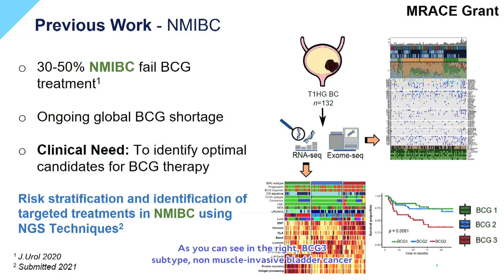As you can see on the right, BCG3 subtype non-muscle invasive bladder cancer patients are indicated by the red line and they have an unfavorable clinical outcome after BCG therapy. For this reason, these patients may not be ideal candidates for BCG installations and could be prioritized for different treatment regimens.